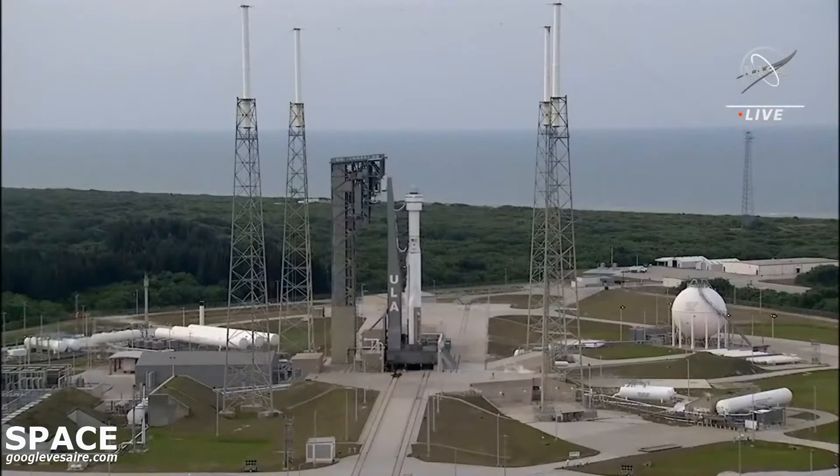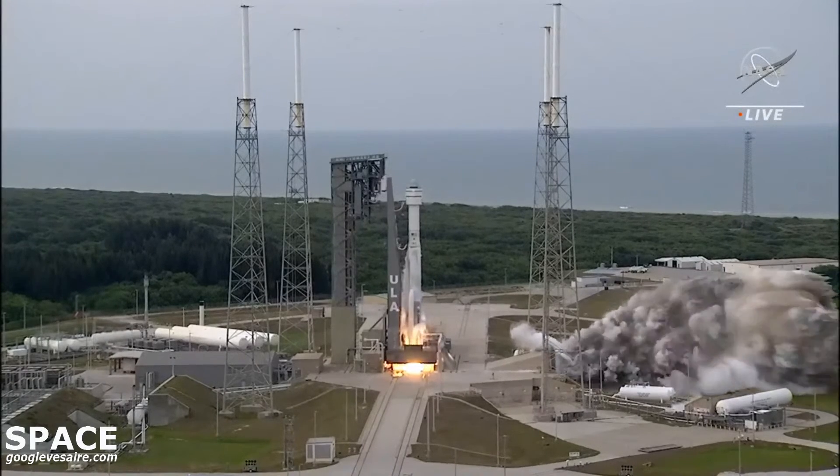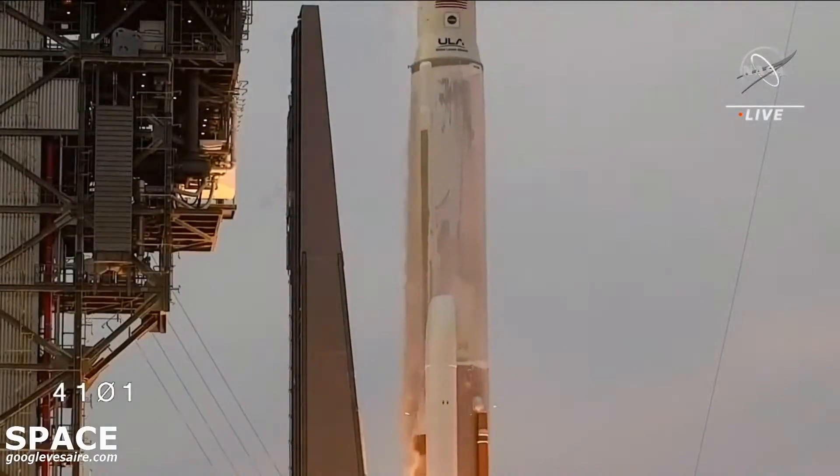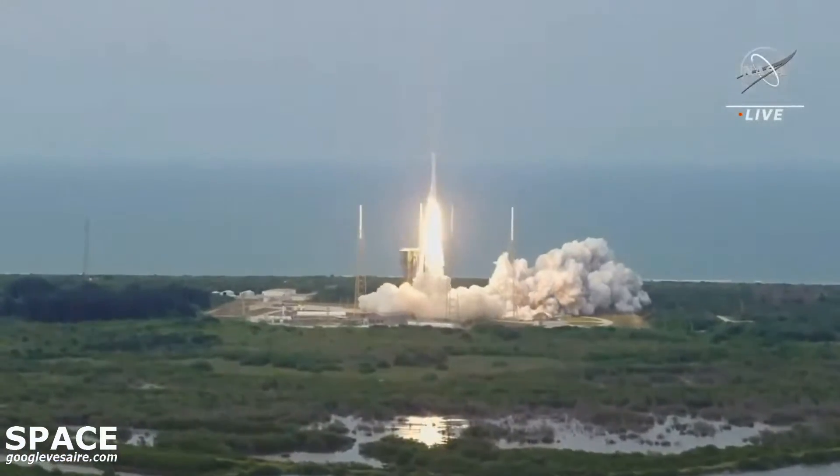10, 9, 8, 7, 6, 5, 4, 3, 2, 1, and liftoff. The Starliner is headed back to space on the shoulders of Atlas, powered by a workforce dedicated to its success.